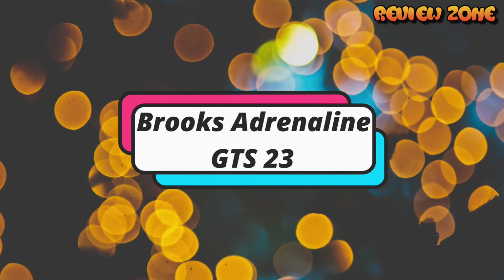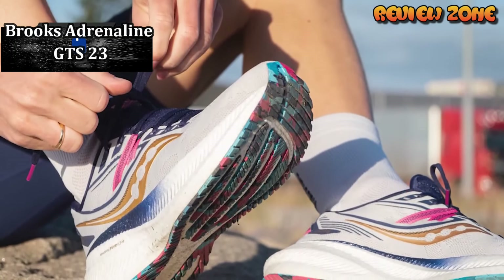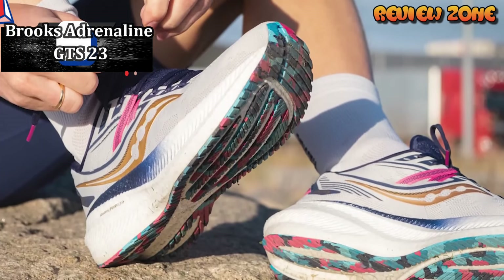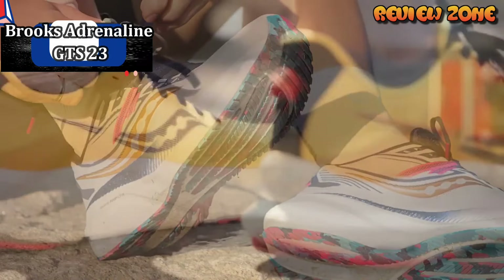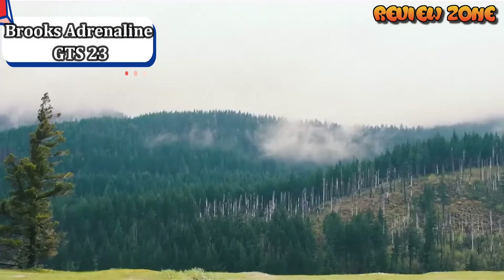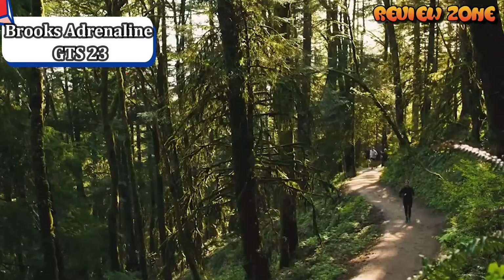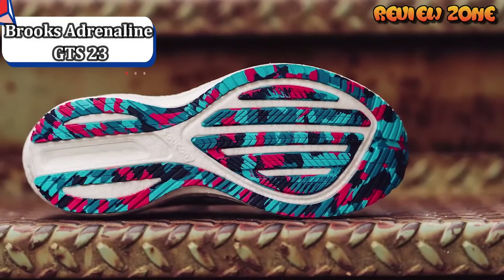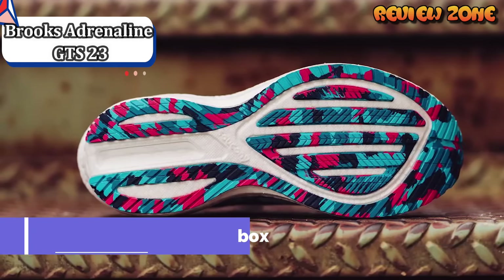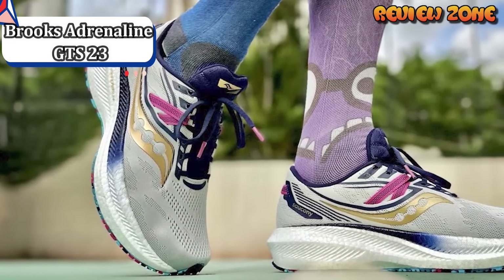Number 5: Brooks Adrenaline GTS 23. The Brooks Adrenaline GTS 23 is a running shoe that offers a perfect balance of support and comfort. This new version has lighter cushioning that makes it ideal for any type of runner and for any distance. Although it will perform better on long runs at easy paces, the design aims to provide a soft footprint to run the miles you want safely and securely — newly updated with lighter cushioning for a smooth ride for miles at every speed.